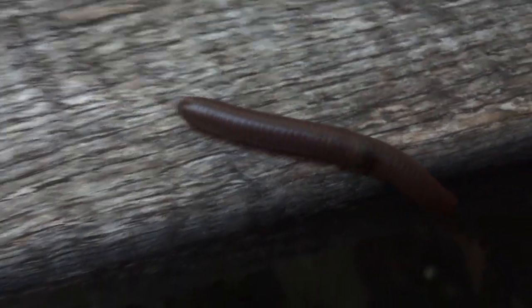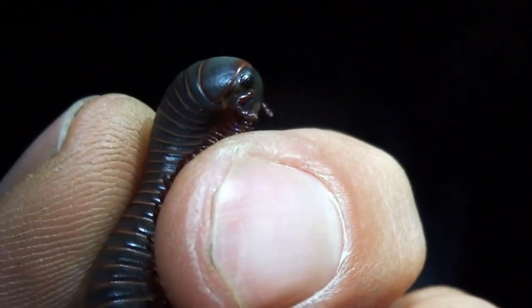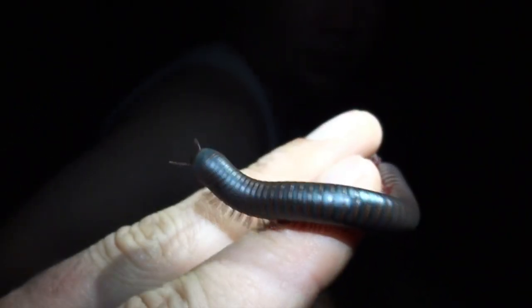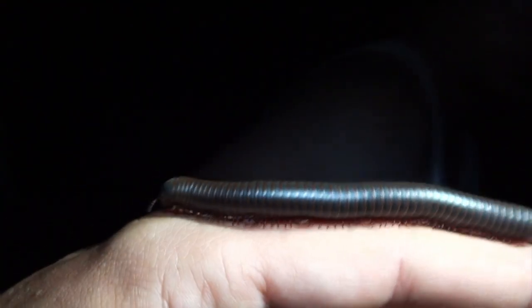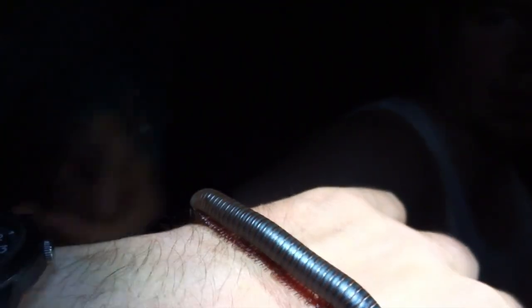They're all over the place, especially in the eastern US. This one's a female — sometimes these guys are blue and red, but this one looks like a slate gray and red. Watch the wave of the legs — I just love that, it's so cool. Hold your hand out, use the back of your hand; you can really feel the texture better.